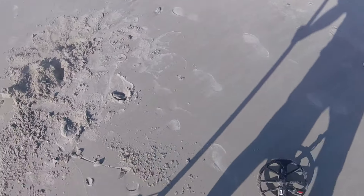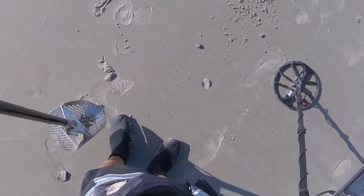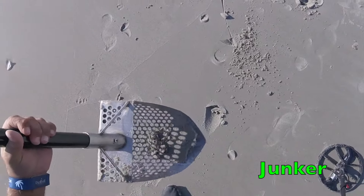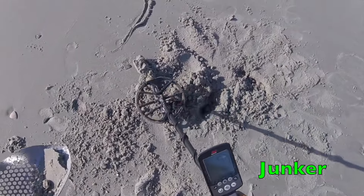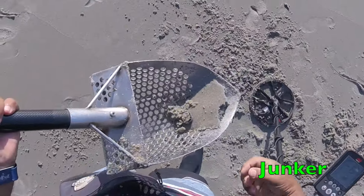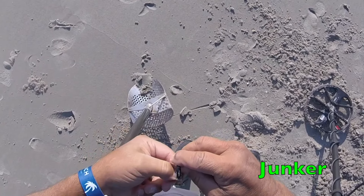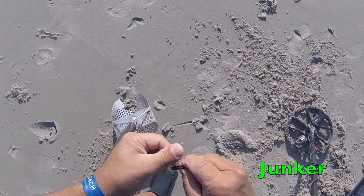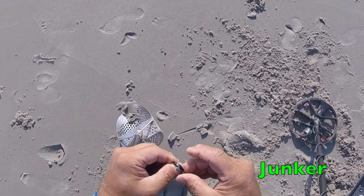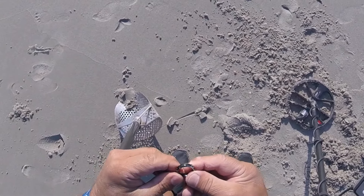Oh boy, I think I got a ring. Pretty sure — it's a nine on the Nox. See what we got here. Check the hole again, finish filling it in. Oh yeah, definitely a ring. I can't think that would be gold — it's got a guy's name on it. Two names on it. Got their names on the outside of the ring — must be a wedding band.